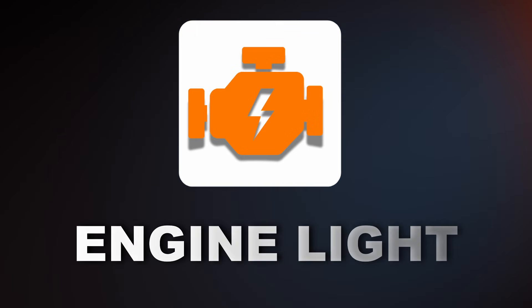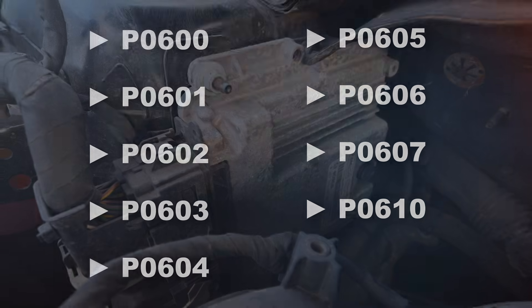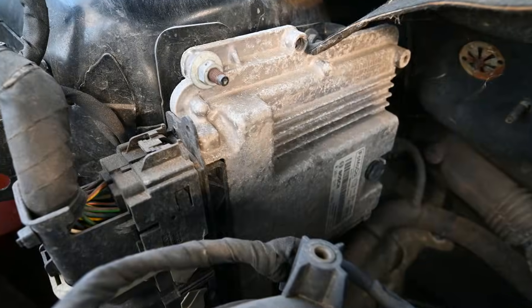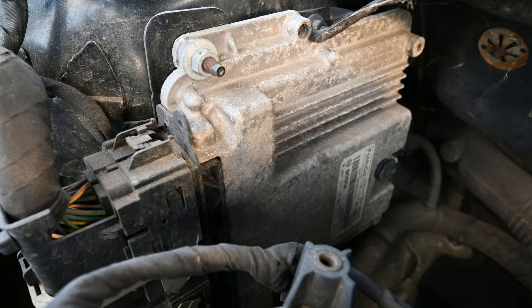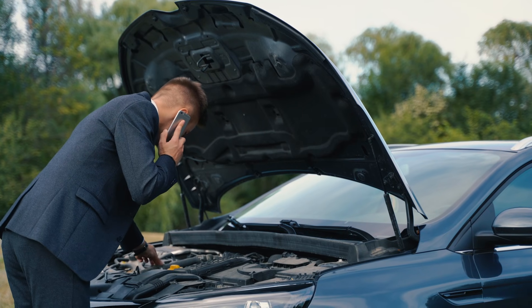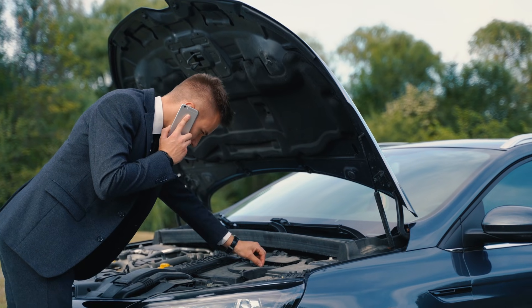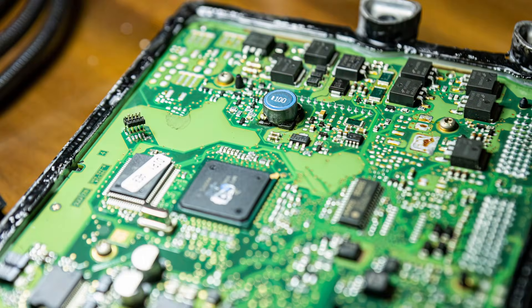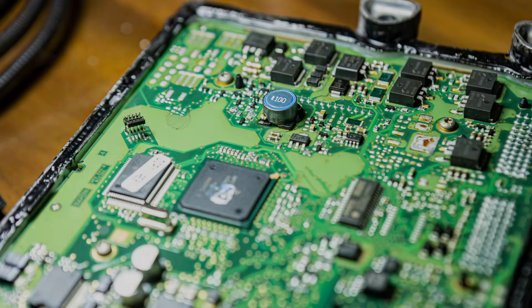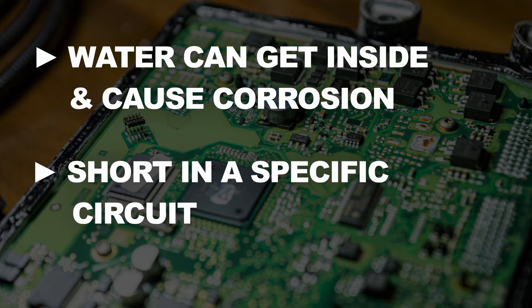One of the first signs of a failing ECM is the check engine light turning on. Here are some codes that can pop up — you can read these codes with an OBD2 scanner. A failing ECM can also trigger random engine codes or multiple warning lights, and no matter what you do — replacing sensors, checking for damaged wires, inspecting connections for corrosion — the problem persists and the check engine light refuses to turn off. In some cases this happens due to internal ECM damage: water can get inside and cause corrosion, or there could have been a short in a specific circuit.